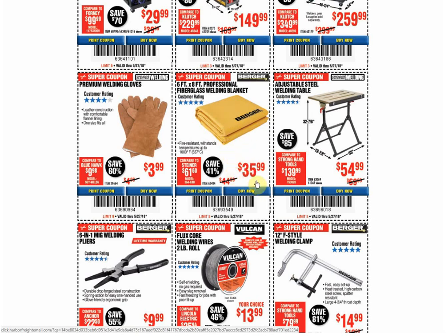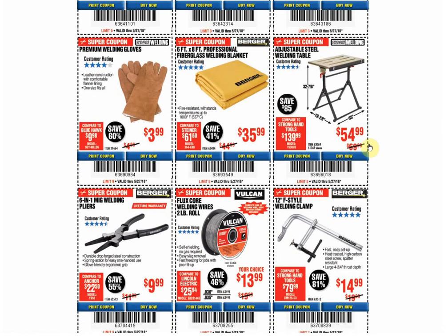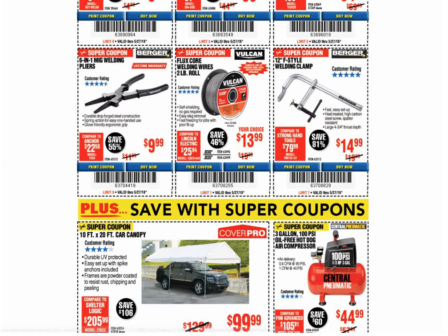The welding blanket: couldn't find another coupon for this item — $35, which is expensive. Just get a mover's blanket; it'll work just as good for welding. The welding table: only coupon available, and past coupons have been the same price. Welding pliers: only coupon available, and only coupon price we've seen on that item. The Vulcan flux core welding wire: coupon for the same price available through June 30th. The 20% coupon should work on that also — I'm not doing the math on which one is cheaper.